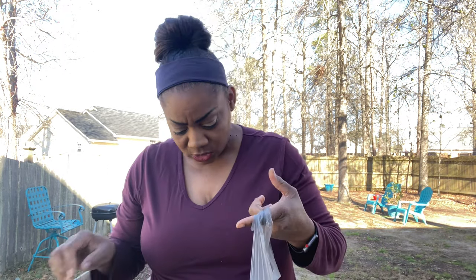Hey y'all, welcome back to the channel. Today I'm doing a Dollar Tree haul, and I'm also going to let you know who won the $10 from the 4K giveaway.